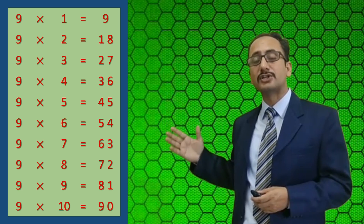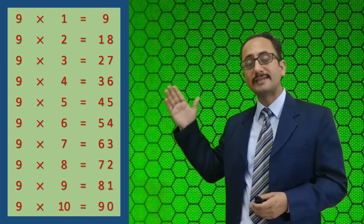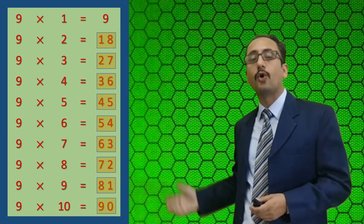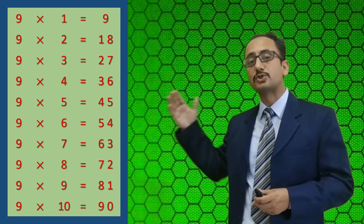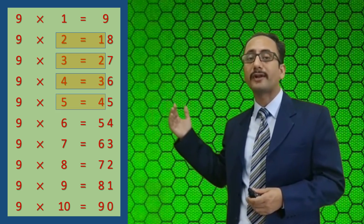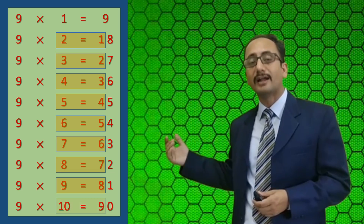Look at the table of 9: the sum of the digits of the product always equals 9. For example, 9 times 2 is 18, and 1 plus 8 is 9; 9 times 3 is 27, and 2 plus 7 is 9, and so on. Another observation: when multiplying 9 by 2, the first digit of the product is 1; multiplying by 3, the first digit is 2; multiplying by 6, the first digit is 5, and so on.